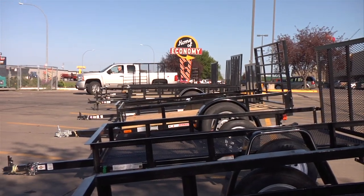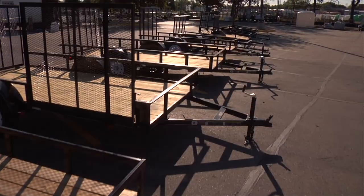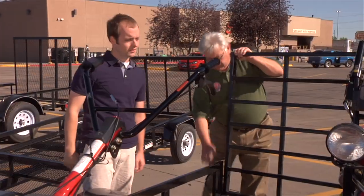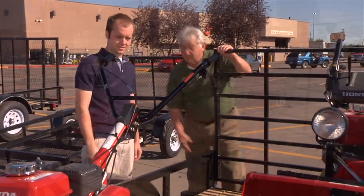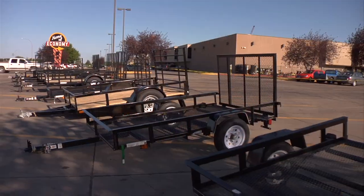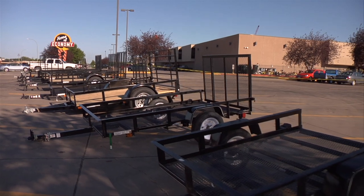Whether you're on the job or on a mission, hauling your gear is quick and reliable with an easy towing utility trailer from Home of Economy. Transport heavy loads in a hard-working Newman's brand trailer with its durable powder coat finish and treated lumber bed. Or for lighter hauling, count on an affordable carry-on trailer.